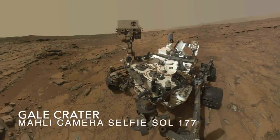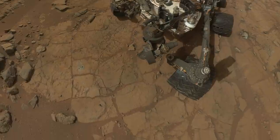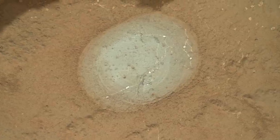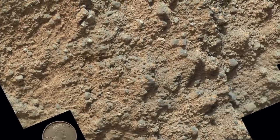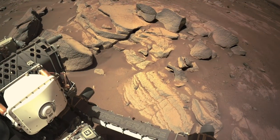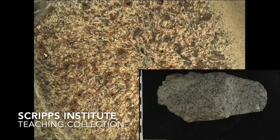Thanks to the Curiosity rover in Gale Crater, which also held an ancient lake, we know what Martian lake deposits look like. Here's an example of a mudstone, a name that is conveniently self-explanatory. And here's a conglomerate of sand and pebbles that forms from the sediments in fast-flowing water. These rock textures look nothing like what Perseverance is seeing, which instead looks a lot like the texture of rocks produced from explosive volcanic ash deposits.